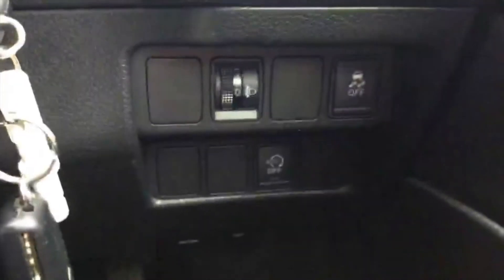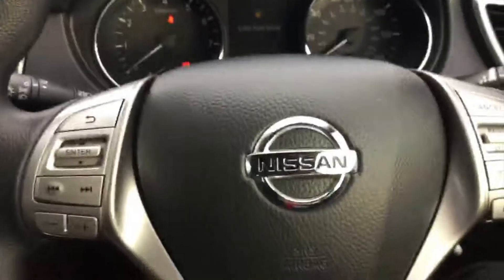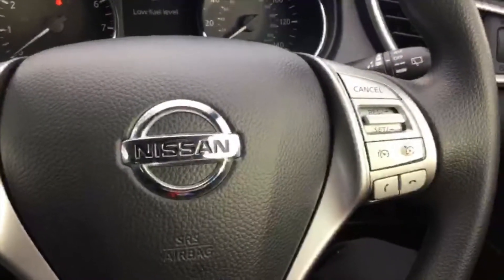We can also benefit from start-stop technology, which is a great feature that helps reduce the emissions of the vehicle. There's also a full multi-function steering wheel, including cruise control.